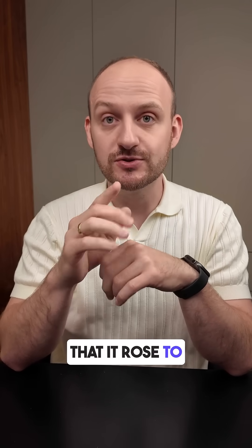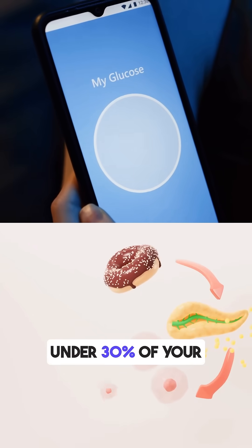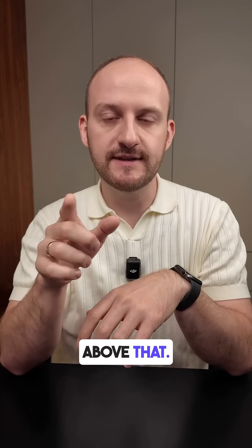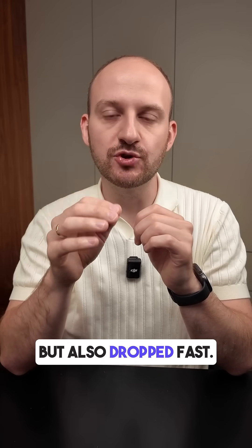One hour after eating, it rose to 7.8 millimoles — a jump of 2.4 millimoles. That spike is pretty sharp; doctors usually recommend keeping post-meal spikes under 30 percent of your starting level, and here it was well above that. The extra patties did help a bit by slowing digestion — you can see the spike came quickly but also dropped fast.